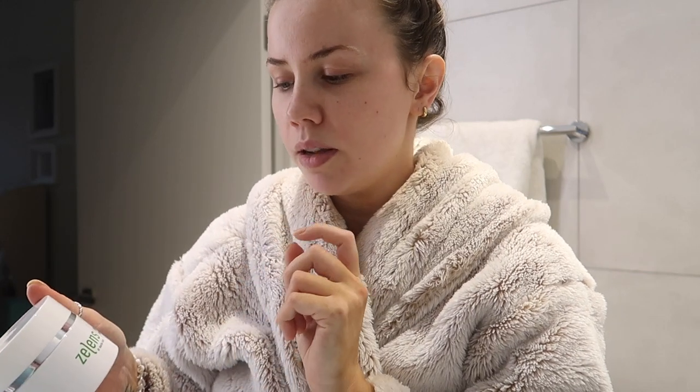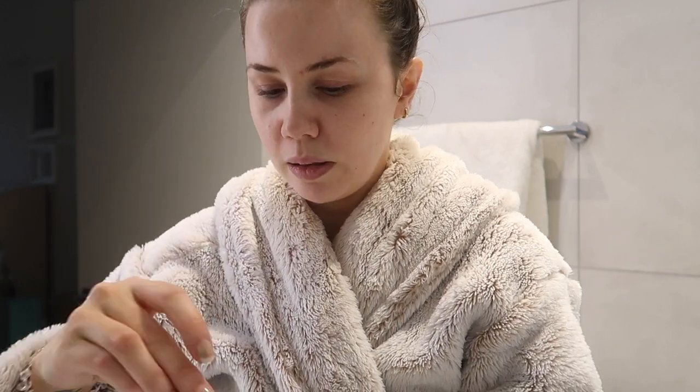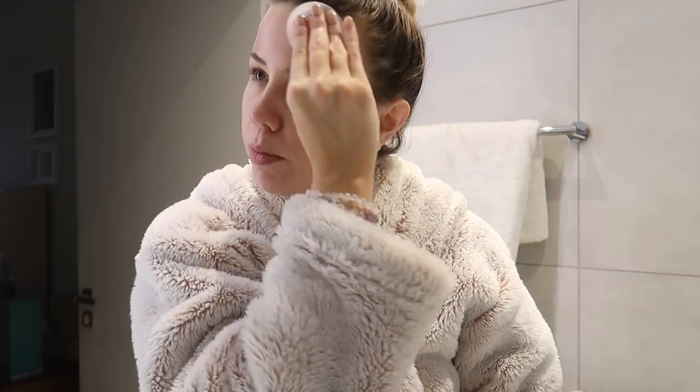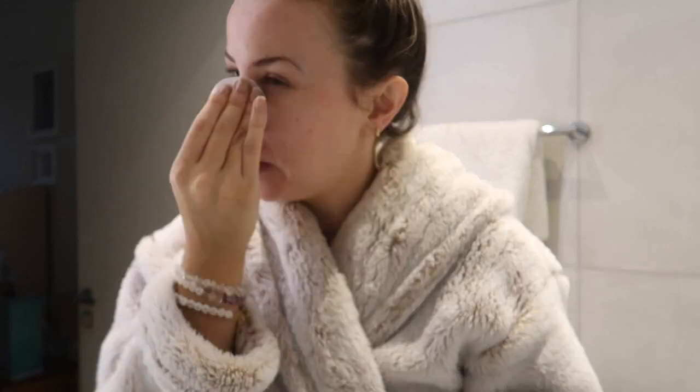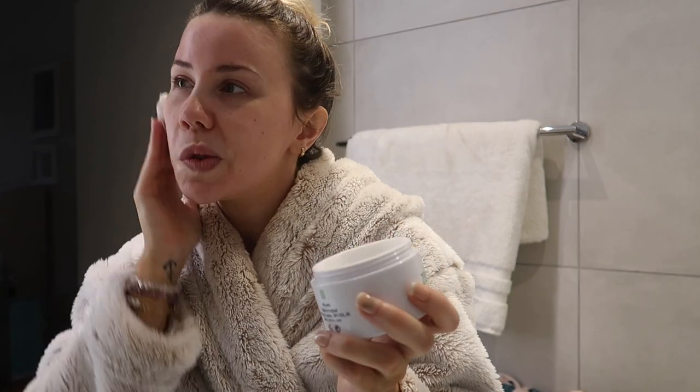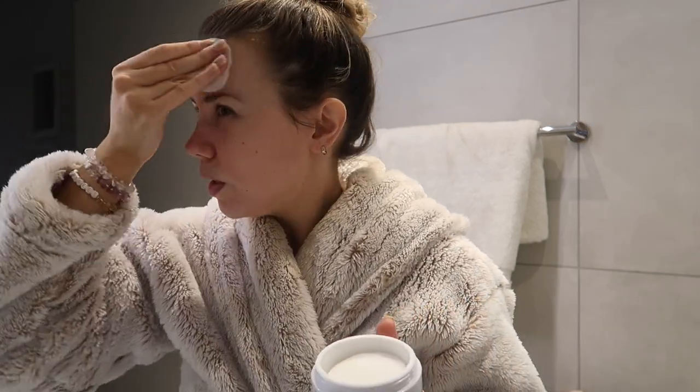First up I use the Zealand PHA Plus Bio Peel Resurfacing Facial Pads. These are basically just really gorgeous little pads that are so nice and cold first thing in the morning - they have a slight amount of serum on them so they're really good at working on your skin. It's also really gross when you look at how much comes off your skin when you rub your face - you can see a little bit of dirt. There are 50 in each one so they last for 50 days.